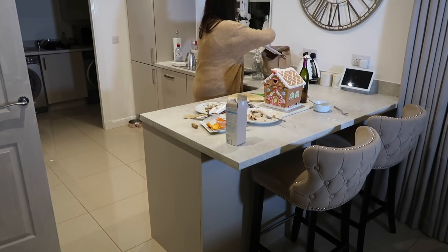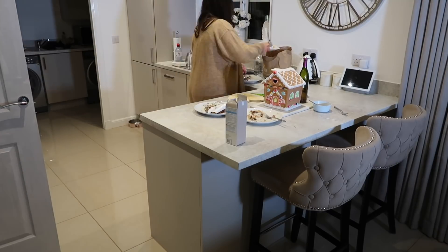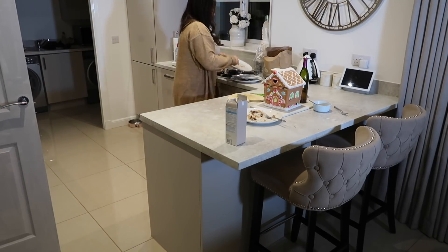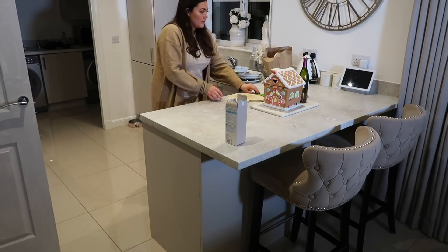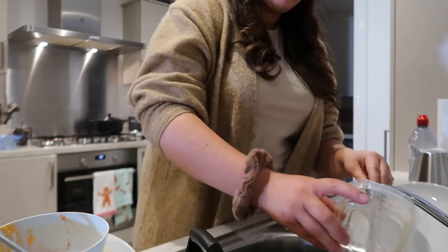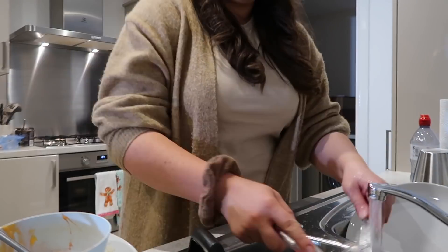Hi guys, welcome back to my channel and welcome to a brand new video. Today I wanted to show you a regular cleanup of downstairs from dusk till dawn. This is typically what I do every evening to clean up after dinnertime and make sure that I reset the whole of the kitchen for the next morning.